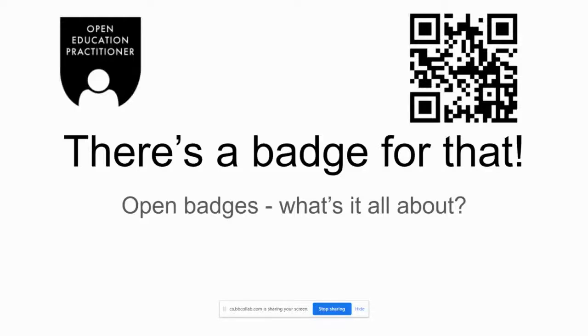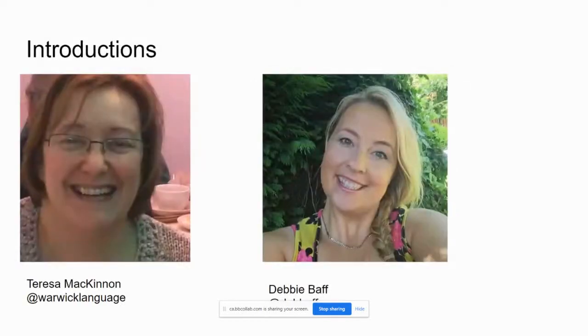There's a badge for that — open badges. On that first slide you can see a QR code in the top right-hand corner. If you scan that with a mobile phone, it will take you to a whole collection of resources, so there's a free gift as part of this recording. Help yourselves. Debbie and I are both open education practitioners and we're happy to share that with you — and it does work, I've tried it, I've scanned it.